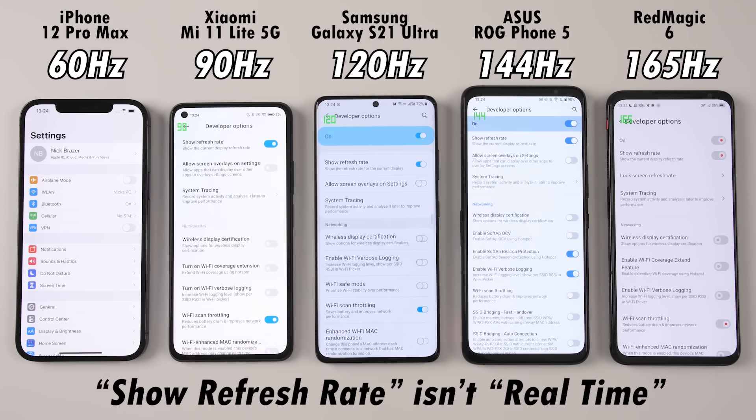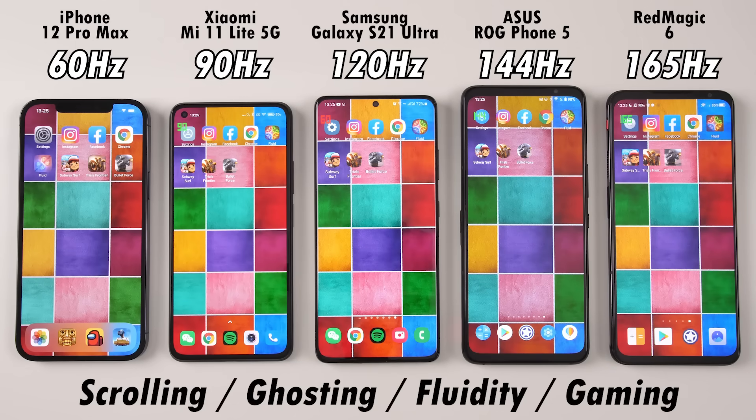On all four Android devices on the right-hand side, I will be enabling the show refresh rate option within developer options. This does not display the refresh rate in real-time, but it just shows you what the screen is currently outputting. We'll be running through eight different applications today to test out scrolling, ghosting, fluidity, and gaming.